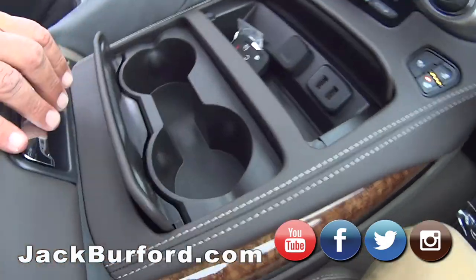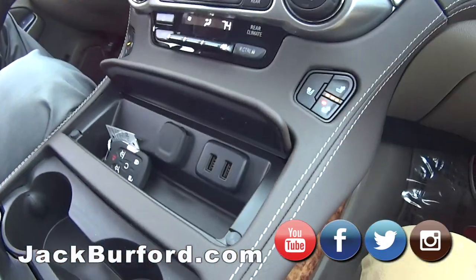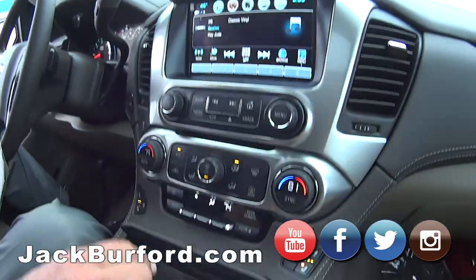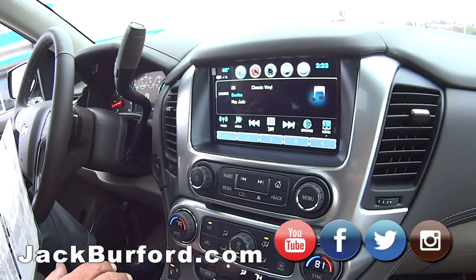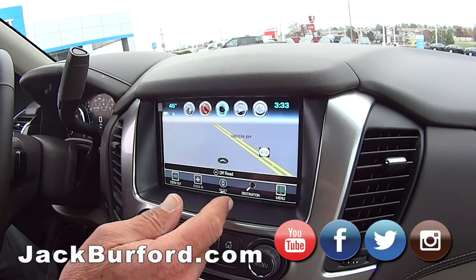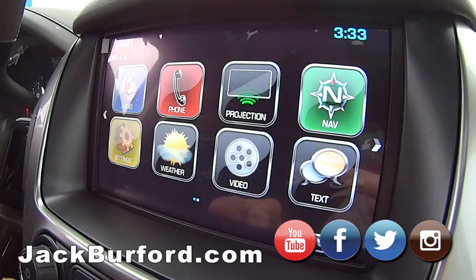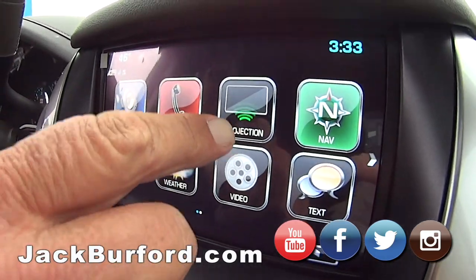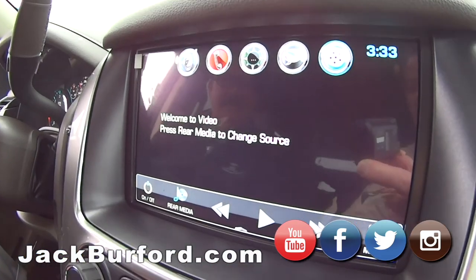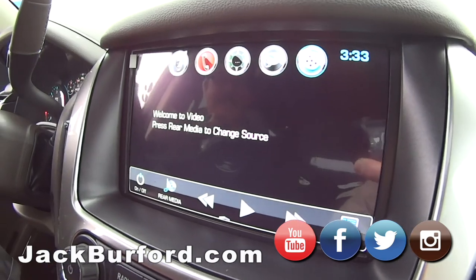Look at that — cup holders, a couple of USB ports, power ports. Of course, it's got Apple CarPlay and Android Auto and all that good stuff. Navigation with keyboard input. Oh, this is nice. You can change sources and everything on the screen.